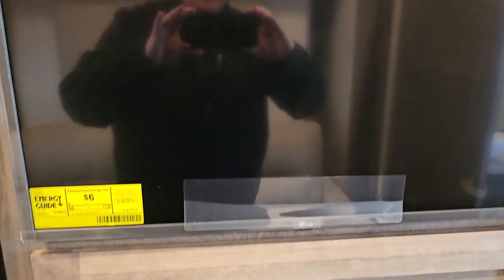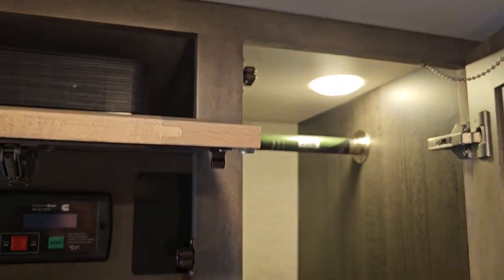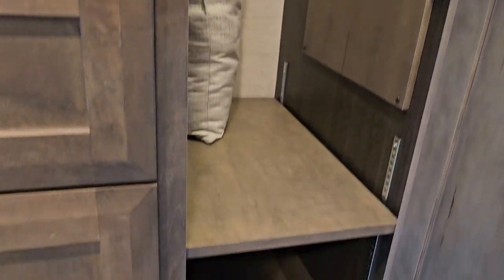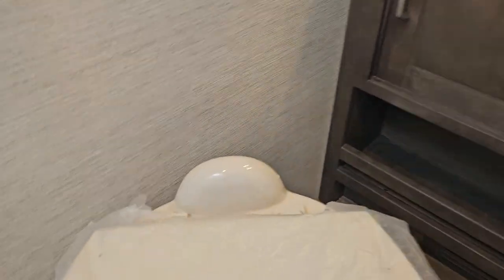Look at all those drawers, big beautiful wardrobe, and some more shelving down there. The massive shower, and look at the force flush toilet — and then I can prove it to you with my wedding ring.